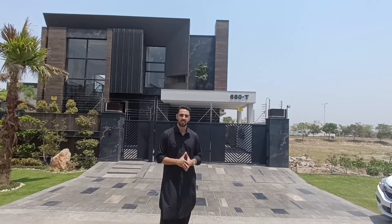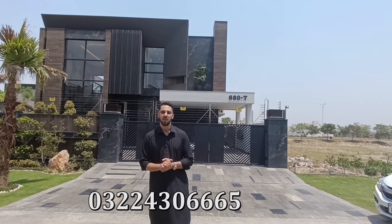So viewers, this was the home tour video. I hope you enjoyed it. If you want to buy this house, contact me on this number. Definitely subscribe to this channel and press the bell icon so that we will bring you more home tour videos and interesting videos. Thank you and keep it God, Allah peace.